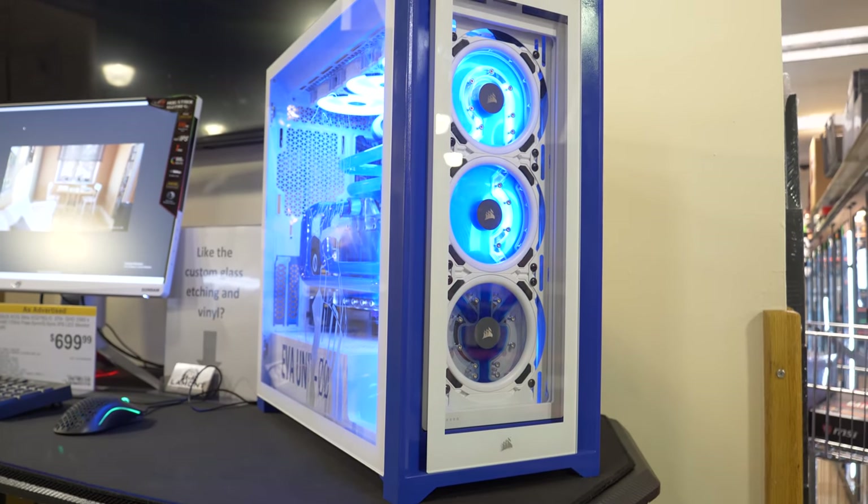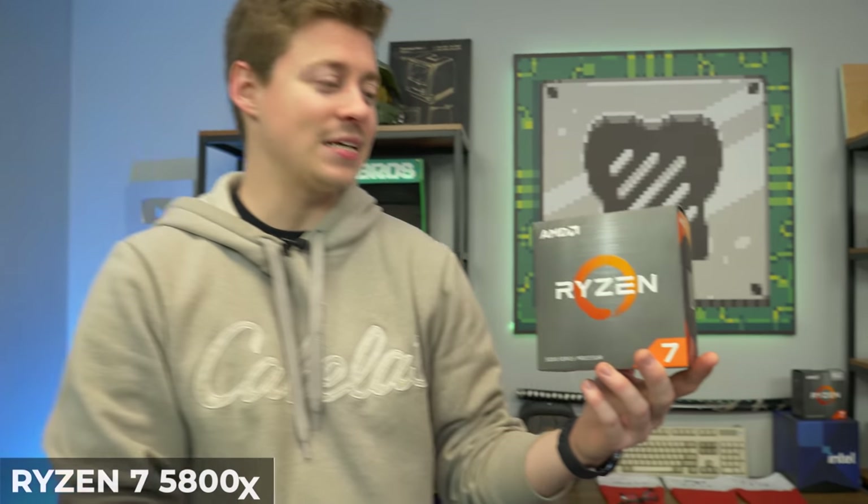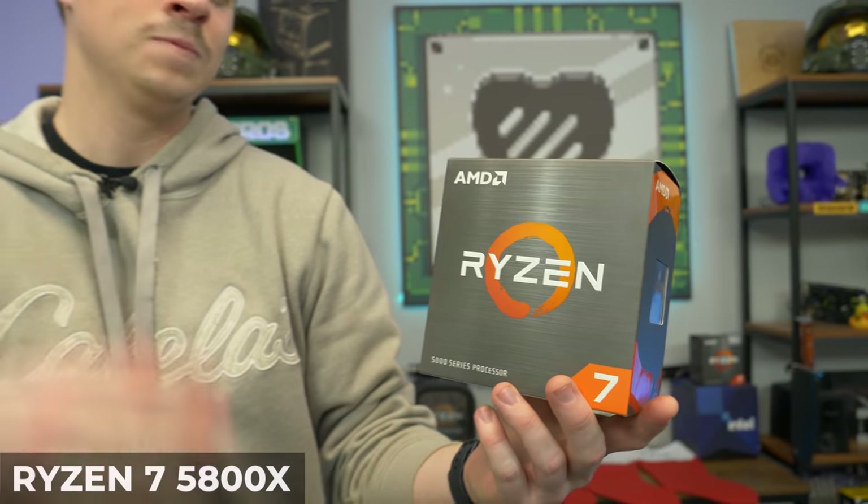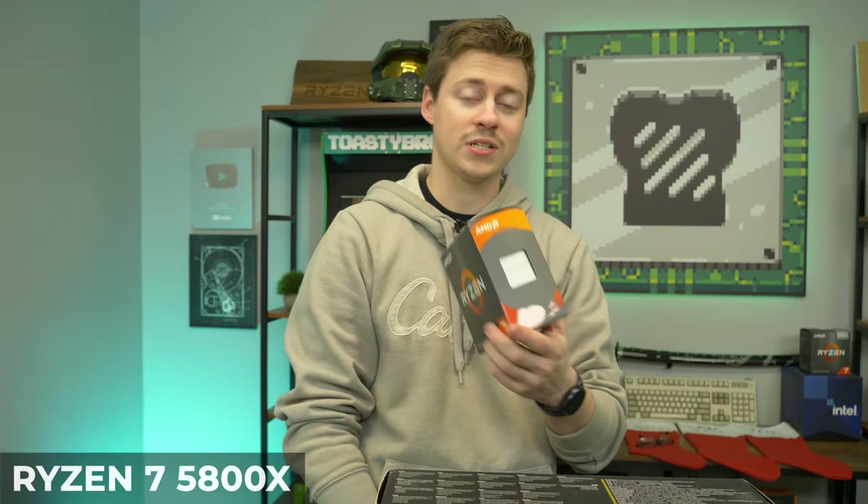Let's talk about each part and how it makes up this PC build. For the CPU, we have the Ryzen 7 5800X, which is an 8-core, 16-thread processor — one of the strongest AMD processors on the market right now. Hopefully the 6000 series is out soon enough, but we're super excited to be using this.